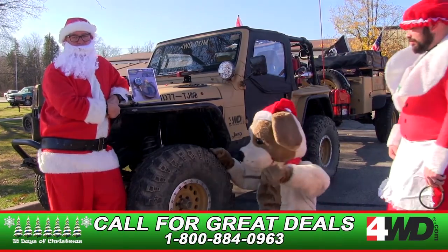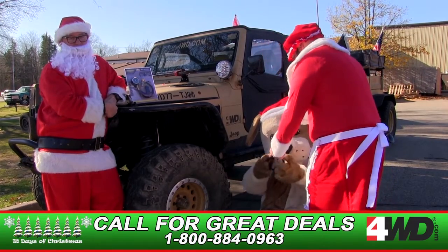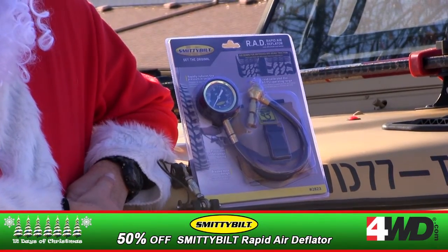Are you looking for something to quickly get the air out of your tires? On this, the fourth day of the 12 Days of Christmas, we've got the Smittybilt Rapid Air Deflator. It fits in your glove box, it fits in your stocking.